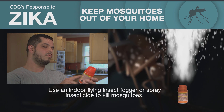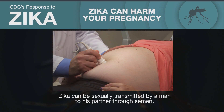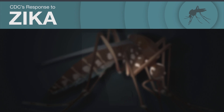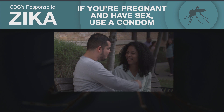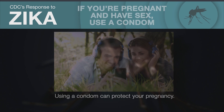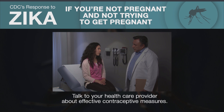Zika virus stays in the body for a while and can be sexually transmitted by a man to his sex partner through semen. If you're pregnant, Zika can harm your pregnancy. If you are pregnant, use a condom every time you have sex with a male partner during your pregnancy. Use a condom the right way to prevent the spread of Zika virus. Using a condom can protect your pregnancy. If you're not pregnant and not trying to get pregnant, talk to your health care provider about effective contraceptive measures.